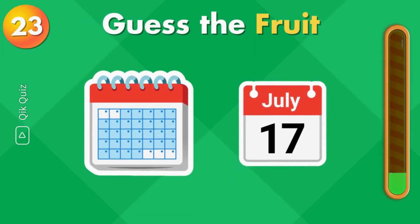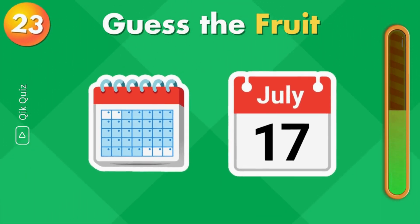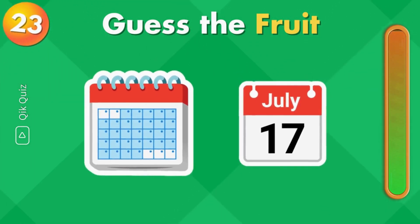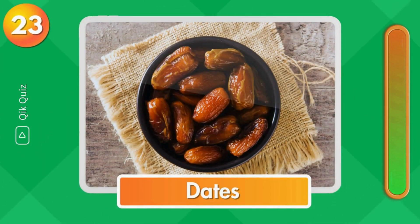What about this one? You are correct. It's dates.